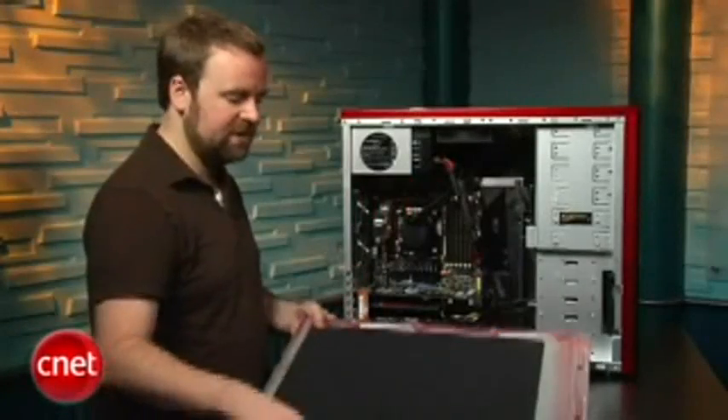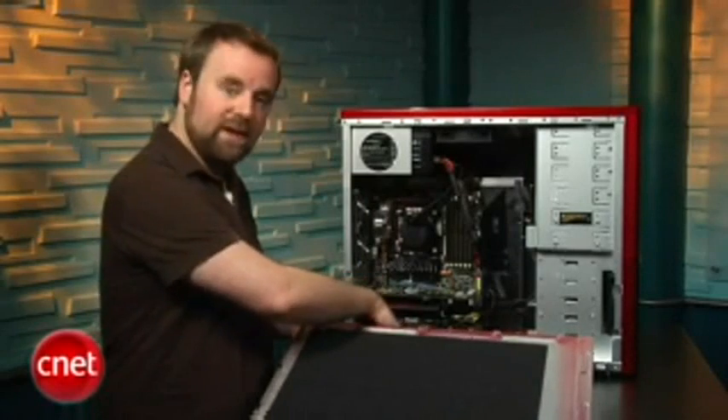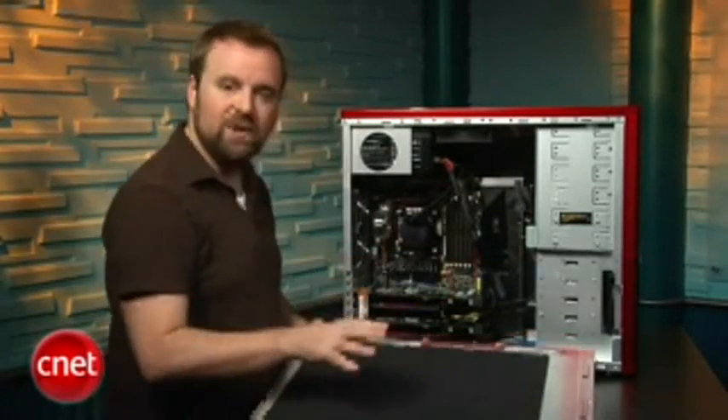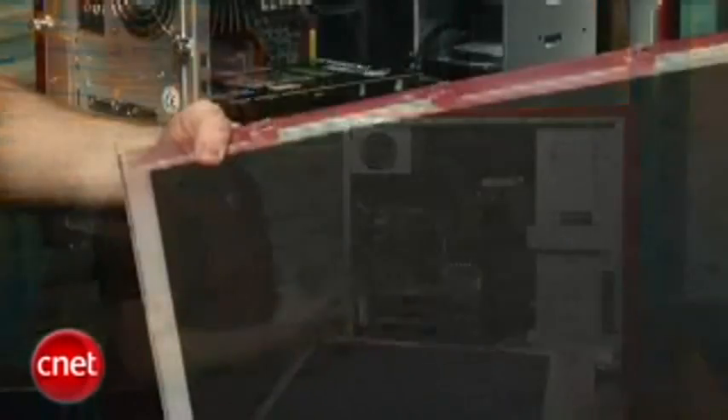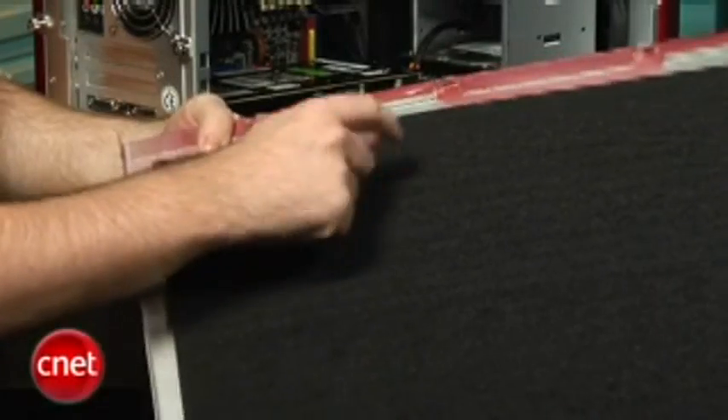One thing we like in particular is you can see on the side panel, the bottom of the case, and here on the back, there's sound dampening foam. That makes the system nice and quiet, so despite all this power, it's not like you have a jet engine in your office.